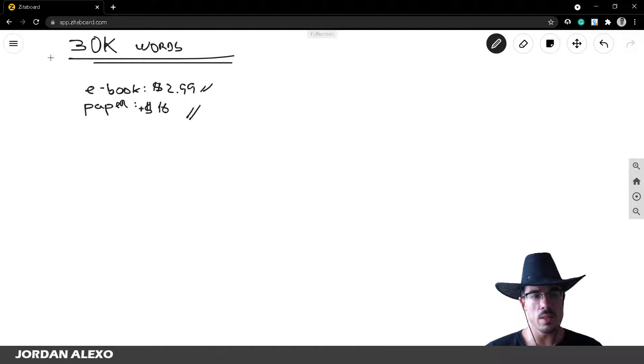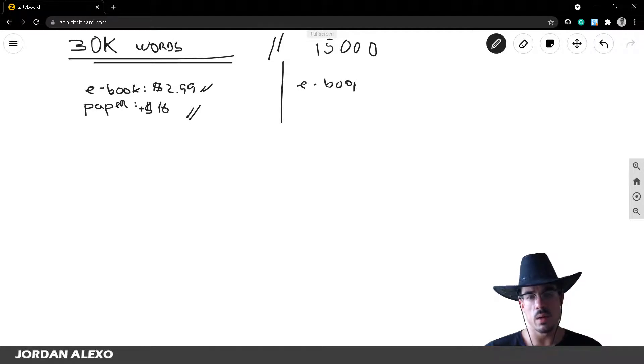This was for a 30,000-word book. If you have half the length — say 15,000 words — the ebook price stays the same. You can't go lower than $2.99 because below that you'd need to switch to the 35% royalty tier and you don't make much money that way. So you still set the ebook at $2.99.